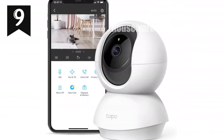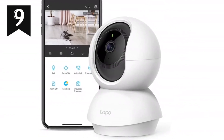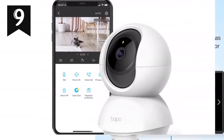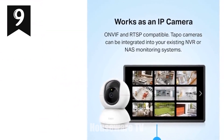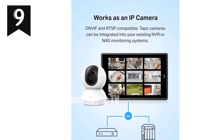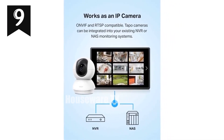Store footage on a micro SD card up to 512 gigabytes, or subscribe to TapoCare for cloud storage with advanced features like motion tracking and baby crying detection. Secure your home with the TP-Link Tapo Pan Tilt Security Camera, offering advanced surveillance and peace of mind.